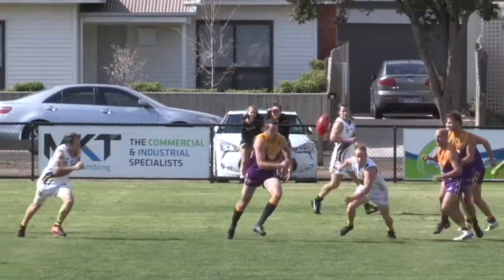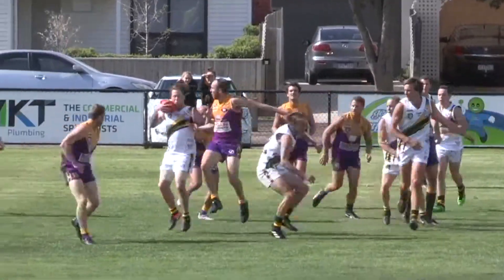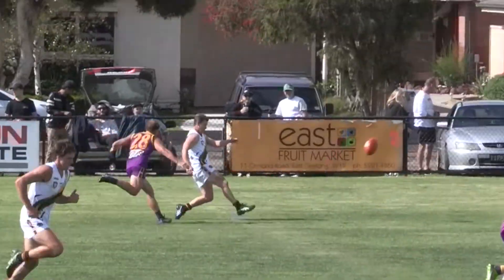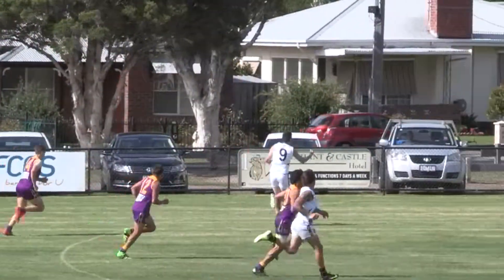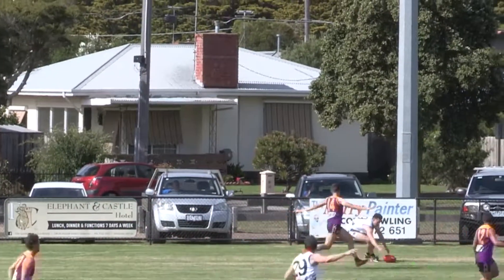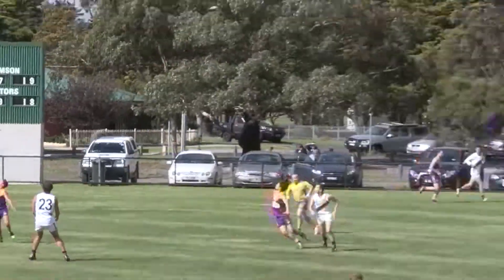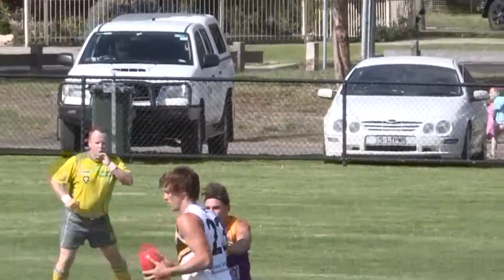Thrown back in this time, ball tapped down, back of the contest. Bowles went after it, Bissett handball over the top — nice handball, puts a player outside the contest. Stevenson can't take the mark but has plenty of time to go back and collect it. He's got plenty of players running through the middle — Fulton going to be one of them. He stands there and takes the mark.